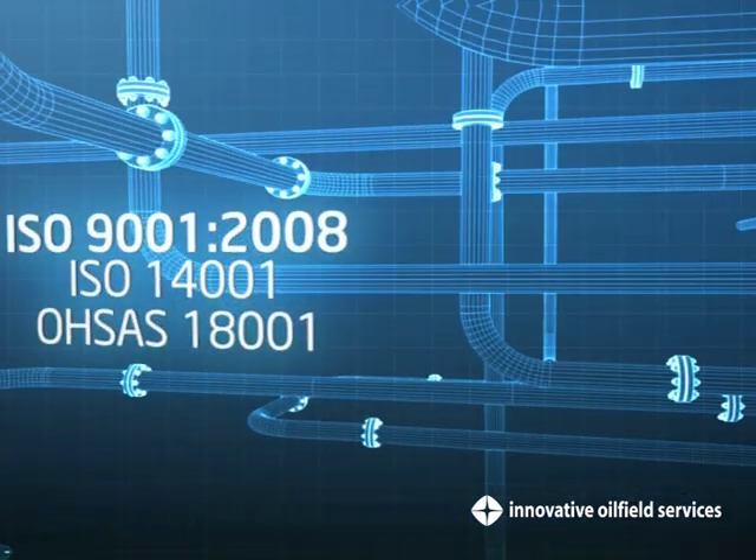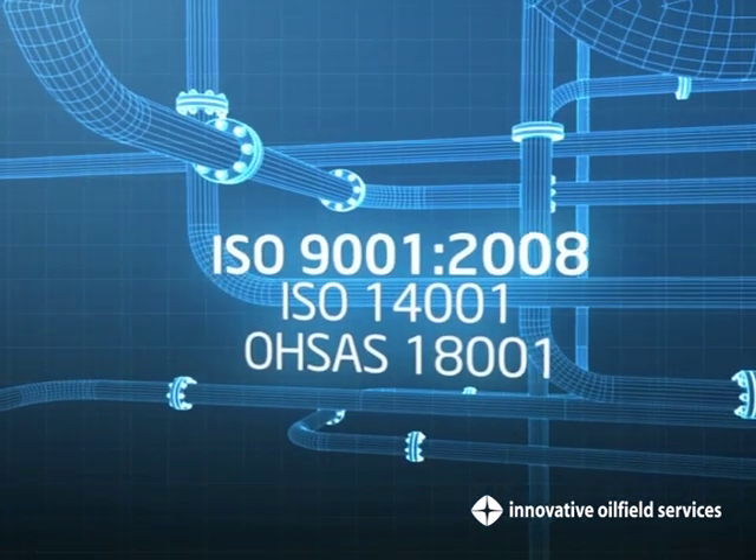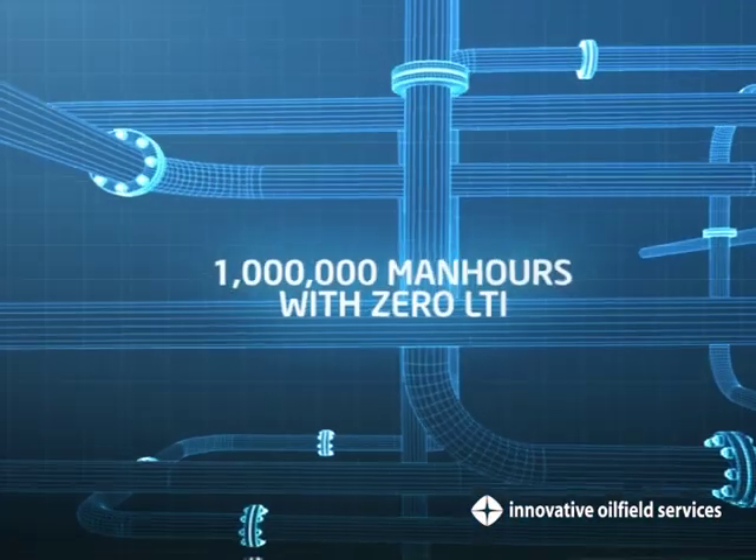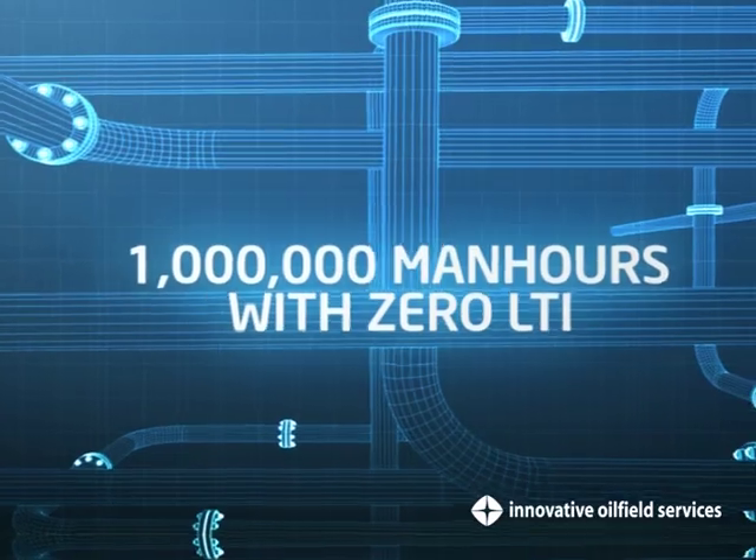As a certified ISO 9001-2008 and OSAS 18001 company, we place safety and service quality as our top priorities.